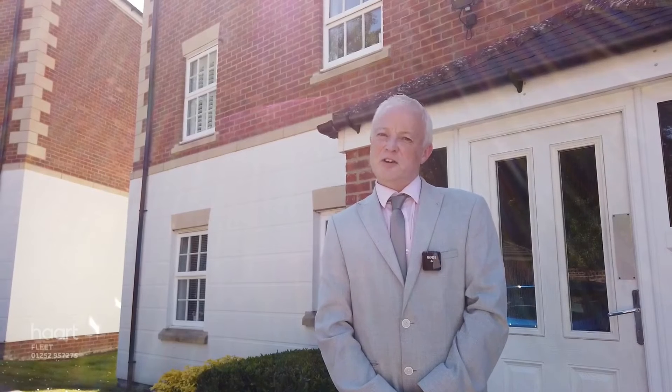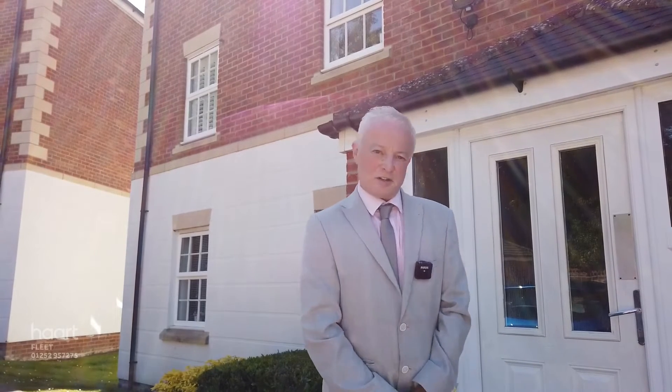Hi, I'm Simon from Hart Estate Agents in Fleet. Today we're on Eltham Heath to see this lovely first floor two-bedroom flat, which is perfect for investors and first-time buyers alike. Let's go inside and take a look.